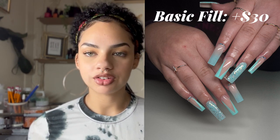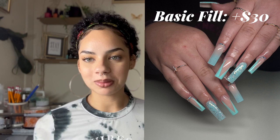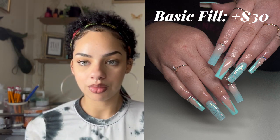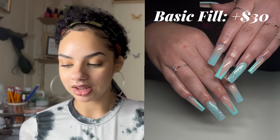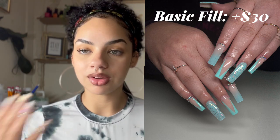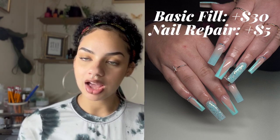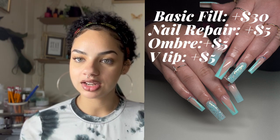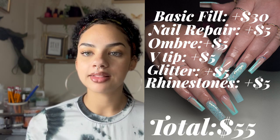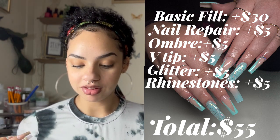I often discount things for my clients because I don't want to overcharge people, and that's a bad habit I have to get out of. She had two nails broken, and instead of charging the $8 for the two nail repairs I should have charged, I just charged $5 for both. So: fill at $30, discounted nail repairs at $5, ombre at $5, V-tip at $5, glitter at $5, and rhinestones at $5 — all in all that fill came to $55.